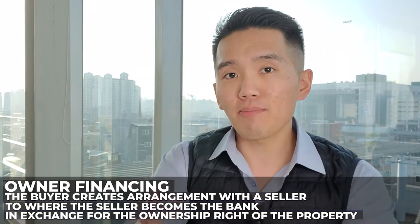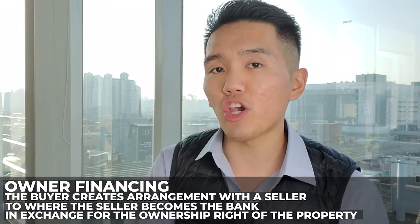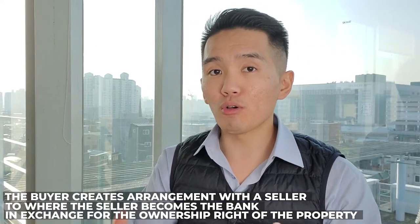This also leads me to saying that these are great potential sellers for owner financing. For those who don't know what owner financing is, it's a creative acquisition strategy where you, as a buyer, create an arrangement with the seller to where the seller becomes the bank. You're going to make monthly payments to the seller in exchange for the ownership rights of the property. The pros: the seller gets to continue receiving a paycheck every single month without having to manage the property. For you as the buyer, you didn't have to go through the banks, you didn't have to get a credit check, and usually the closing process is relatively quick. The fastest I've closed on an owner financing was a week — seven days.